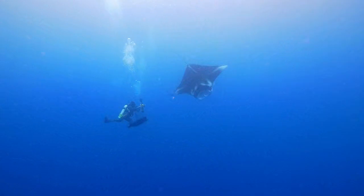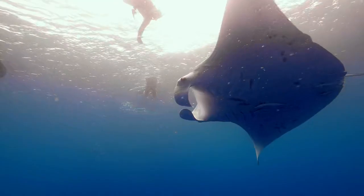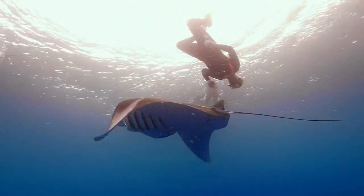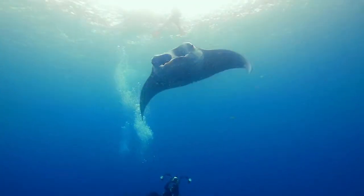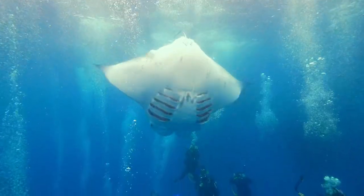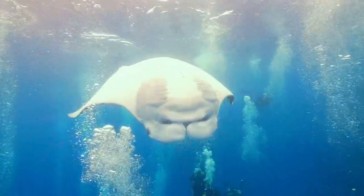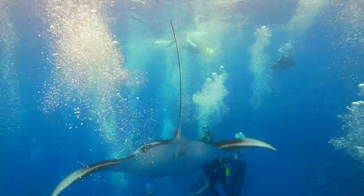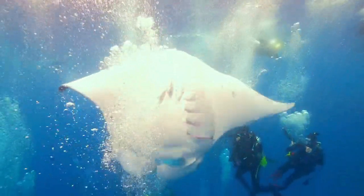Mandy began the Palau Manta ID project in 2009, identifying each animal by the spots on its belly. The spot formation on a manta is as unique as a fingerprint. We started taking pictures of the bellies to identify the mantas, and trying to show, especially the Palau government, that we don't need to hurt the animals or tag them to find out more about them. We've identified over 280 right now. Five years ago, nobody would have believed we have that many mantas in Palau. A simple ID project can do a lot.